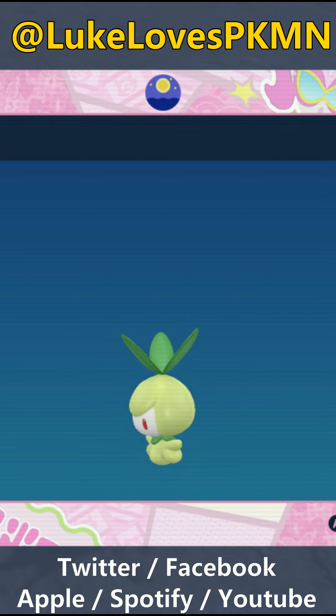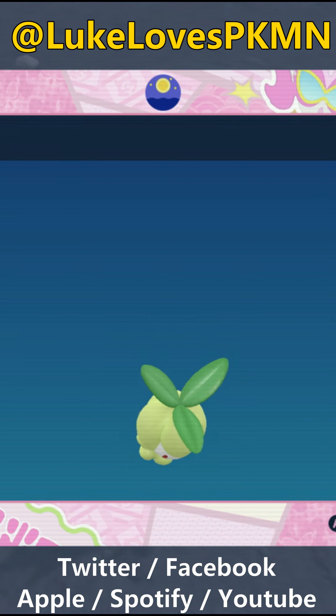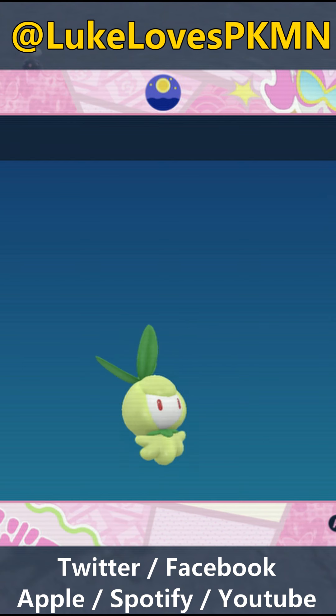In the Pokemon games I even use Lily, or I try to use the version of Lily for that region's native language. For example, in Paudea, I'm called Lirio because that's Spanish for Lily.